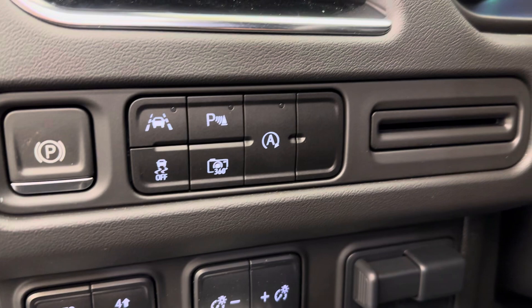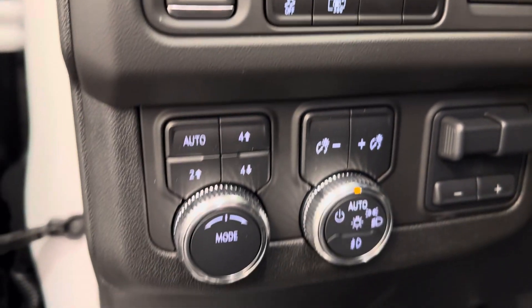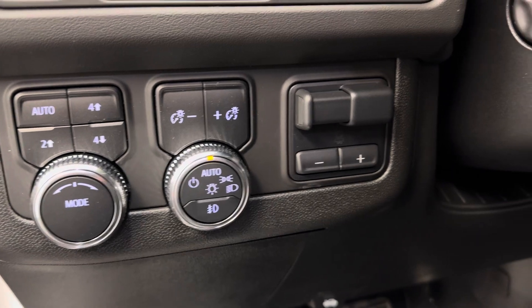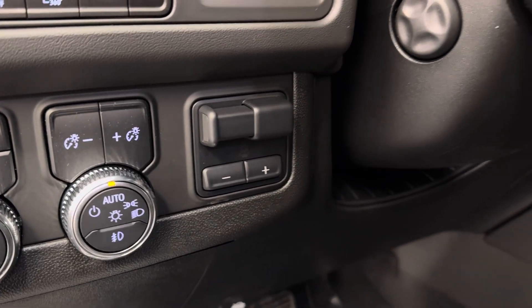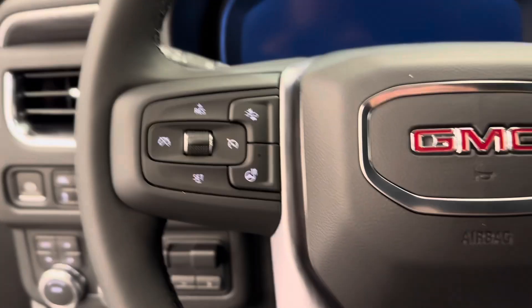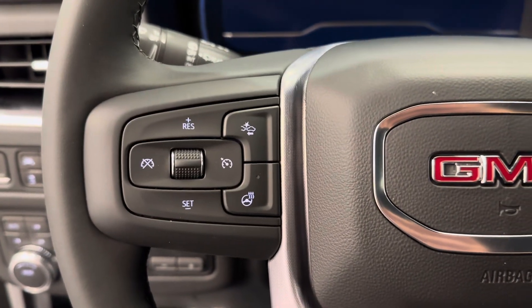Traction control, camera view, auto start-stop, 4x4 controls, interior and exterior lighting controls, trailer brake. We have a power telescopic steering wheel, which also comes with heat, and forward collision alert.